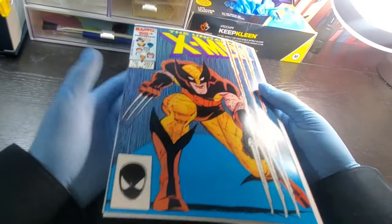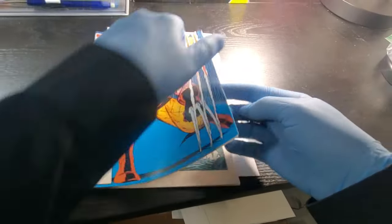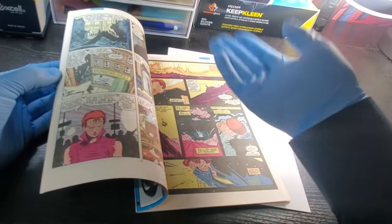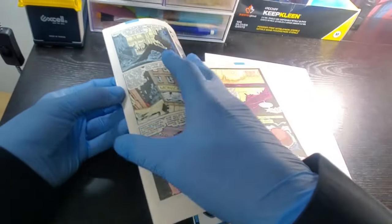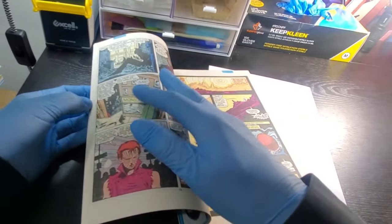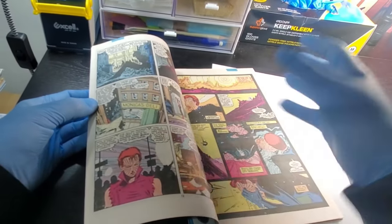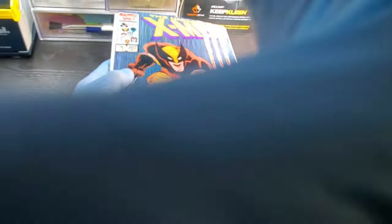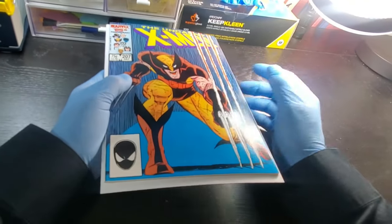Then you keep going through and eventually get down to the last thing, which is flipping through the book. If you don't see anything on the inside, you also want to look at page quality — are they off-white, cream? If it's off-white I'd generally go tiny or negligible. If it's heavily yellowed it counts against the book — I'd go somewhere in the minor to moderate range. If it's cream colored or brittle, I'd go extensive or major. And that's the seven key areas and six categories of defects.